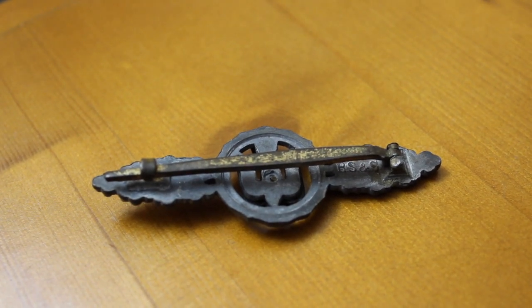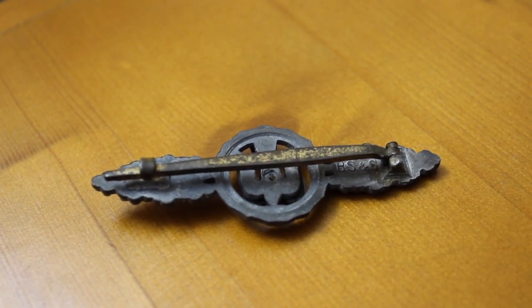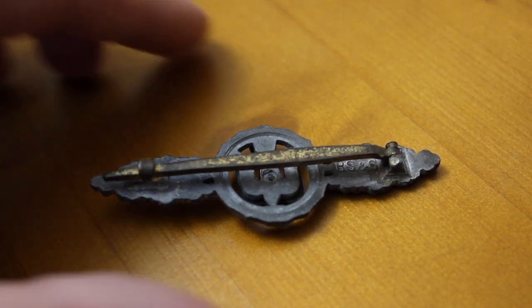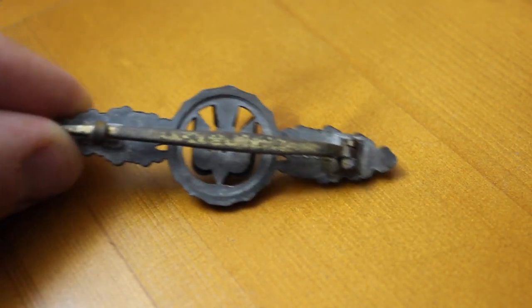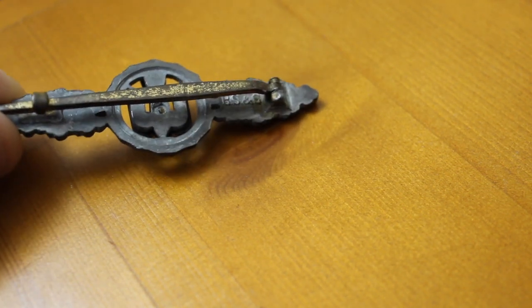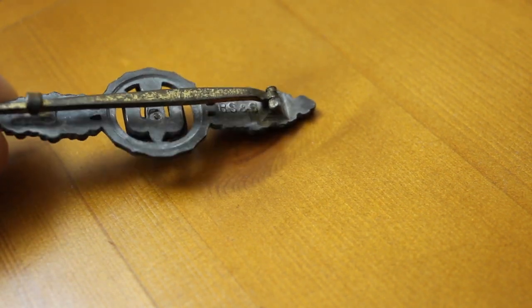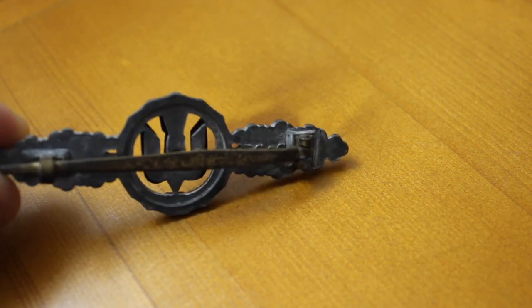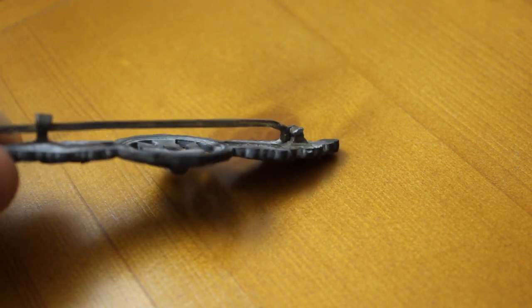Zinc award, likely mid to late war. Marked on the back: R. Simmonstone, R.S.S. People prefer to have maker marks — it just adds more clarity, and there are more things to substantiate and authenticate a good piece.